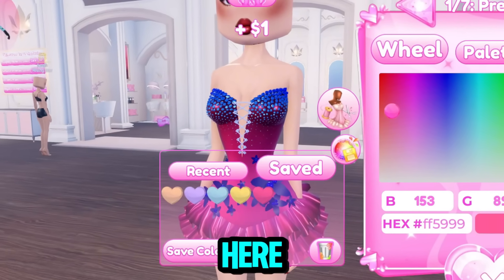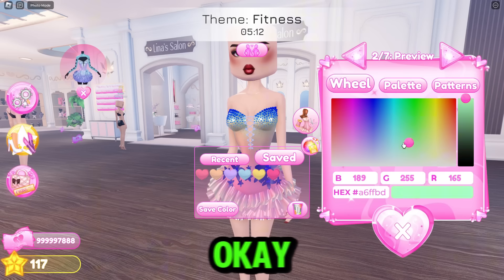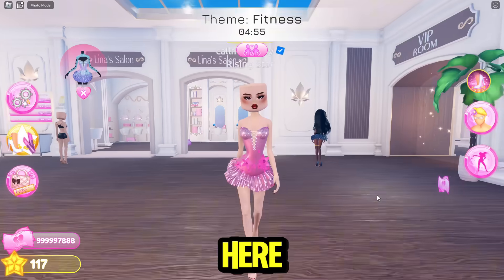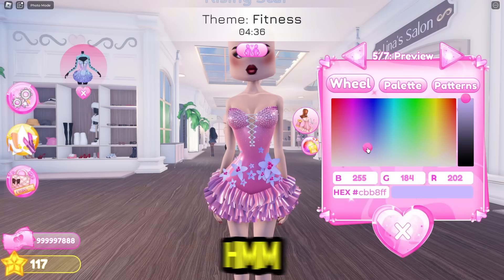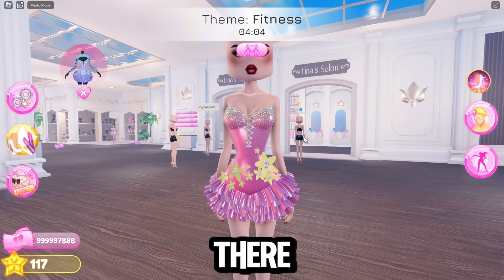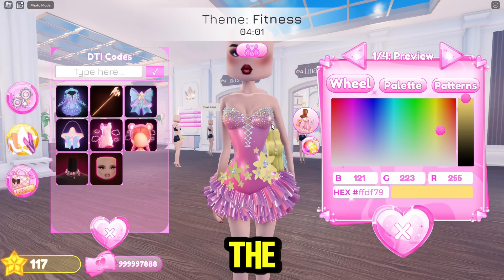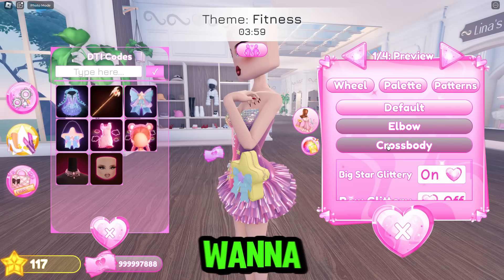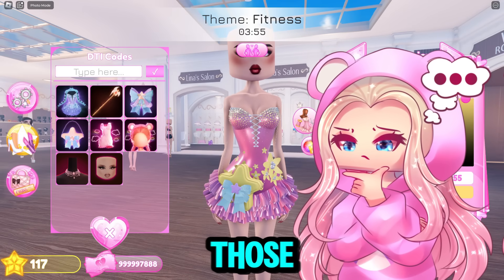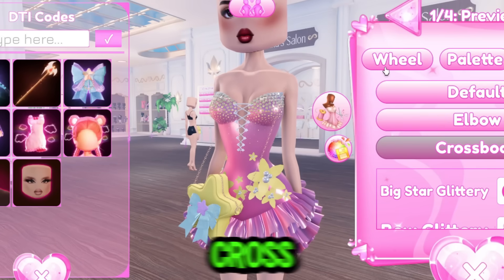I'm going to have like a pink color here. This is like mainly everything. I'm going to do a lighter pink — that looks really cute. I want to add more colors, so let's do a yellow. There we go, we got the dress. Let's get the star purse. I think elbow would be cute, but I also want to do crossbody — I'm going to do crossbody.